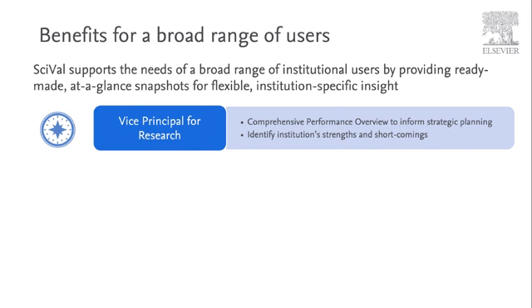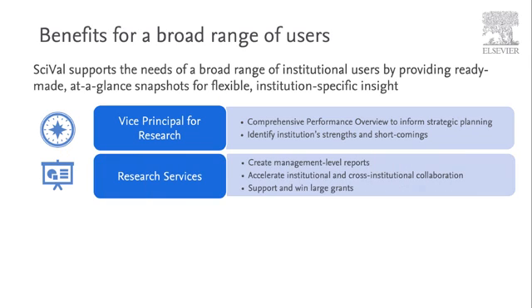For example, a vice principal for research may look at SciVal for comprehensive performance overviews to inform strategic planning or to identify research strengths and shortcomings. At the research services level, it can be used to create management-level reports, accelerate institutional and cross-institutional collaboration and to help support and win large grants.